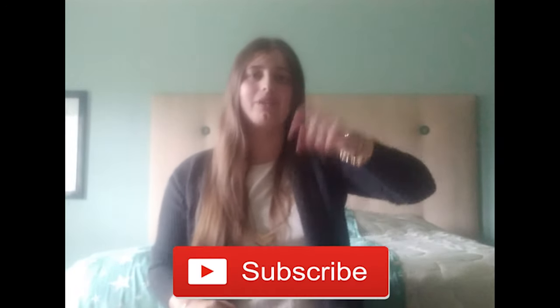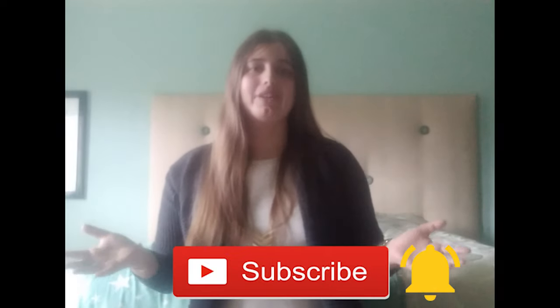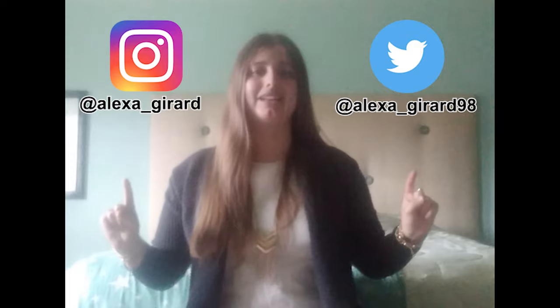Anyways, if you liked this video, please hit that subscribe button and the bell next to it so you get notified every time I upload. You may also follow me on Twitter at Alexa underscore Gerard 98 and on Instagram at Alexa underscore Gerard. If you have any questions or requests for future videos, feel free to leave a comment down below. I'll see you guys next time. Bye!